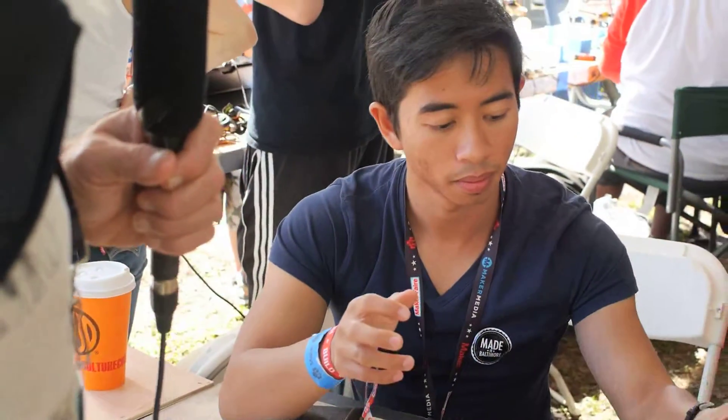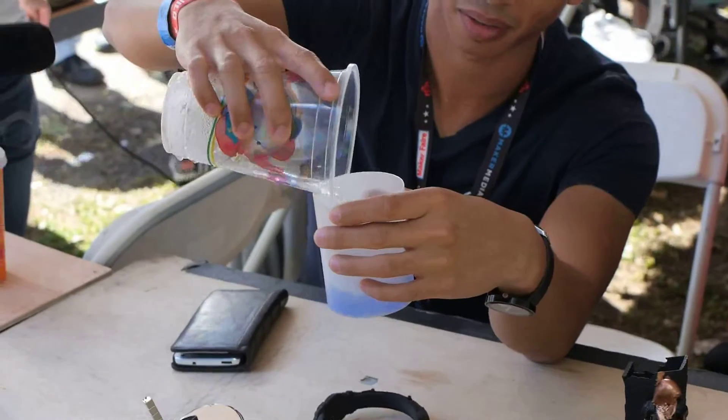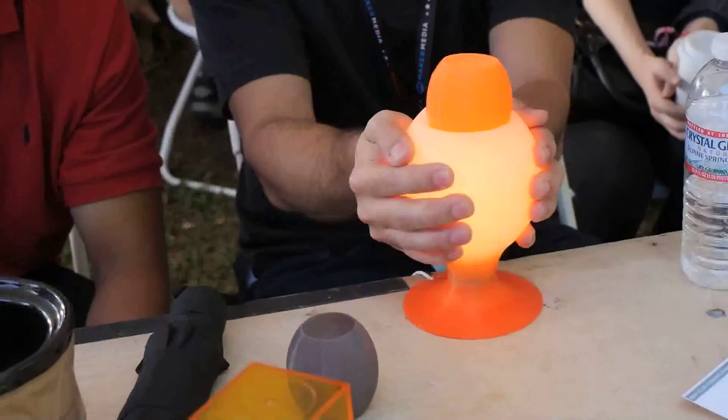So now there's this other weird stuff over here — color change. This one changes from white to blue when it gets colder. As I pour the cold water in here, it should start turning blue almost instantly. And the lamp over here we have running — it's white right now, but if I put my hands on it, it'll turn orange.